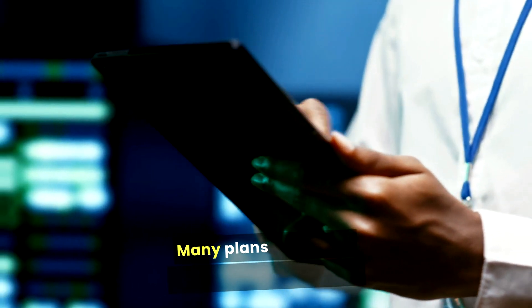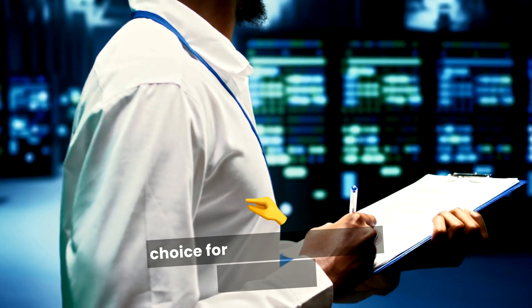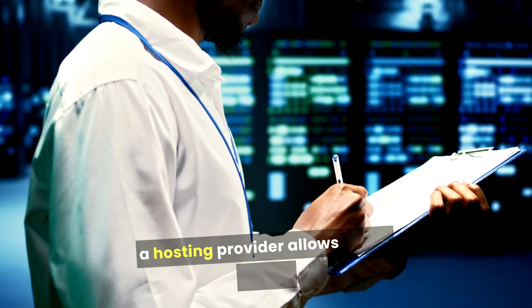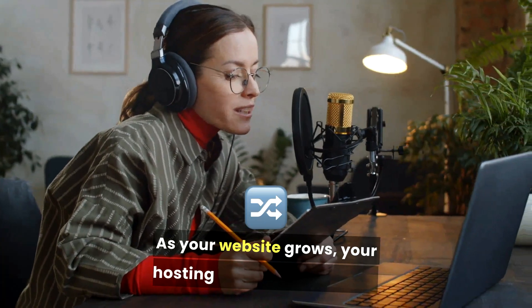This is especially beneficial for beginners who may face challenges in managing their sites. For those starting a new website, Bluehost offers competitive pricing, particularly for its shared hosting plans. Many plans come with significant discounts for the first term, making it an economical choice for startups and small businesses. While WordPress itself is free, using Bluehost allows you to build a professional-looking site without breaking the bank.